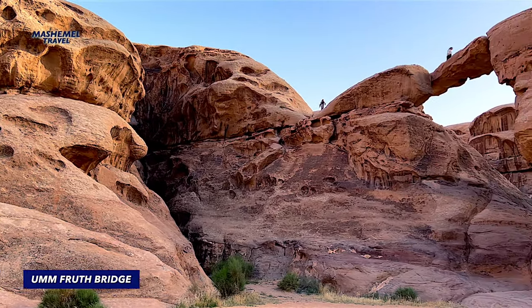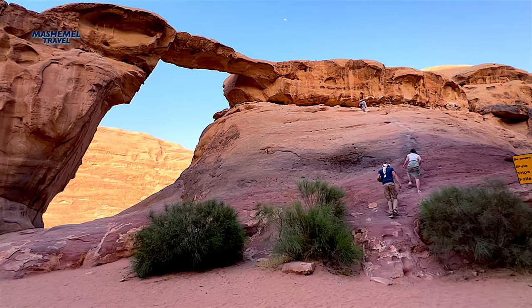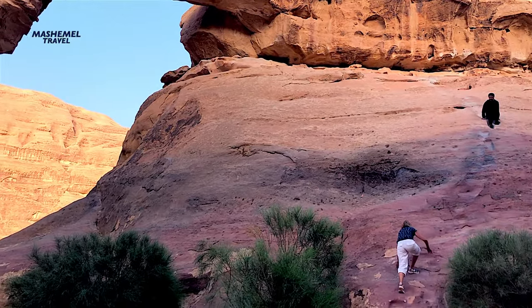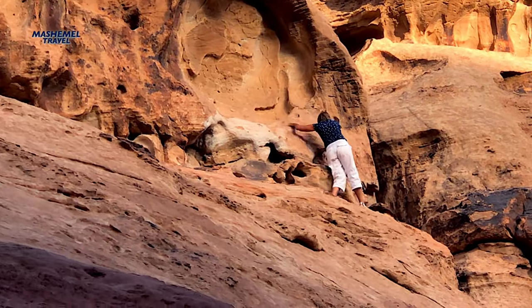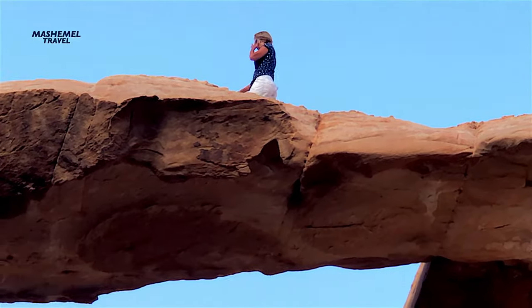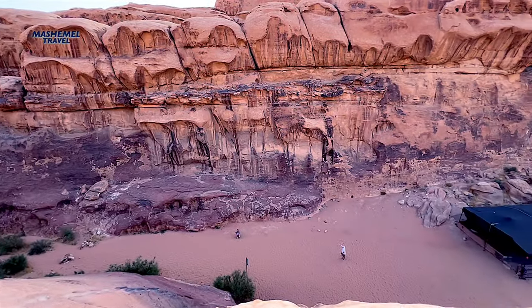Umm Fruth Rock Bridge is one of the most photographed places in Wadi Rum. The bridge is about 15 meters up from the desert floor — an impressive structure, a massive stone slab balanced between two tall peaks. It's a bit of a scramble to the top, up a smooth slope and along a rocky edge, but once you reach it, the views are even more impressive than from below. There are multiple hand and footholds cut out of the rock to make climbing easier — not natural, but made by Bedouin guides to aid tourists in reaching the bridge.